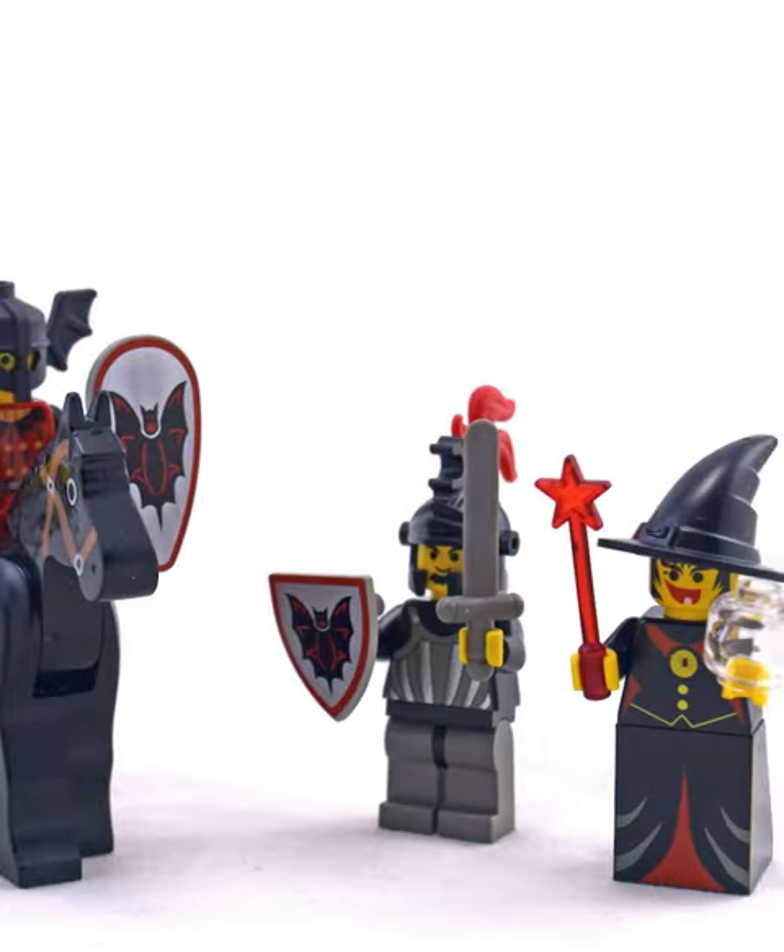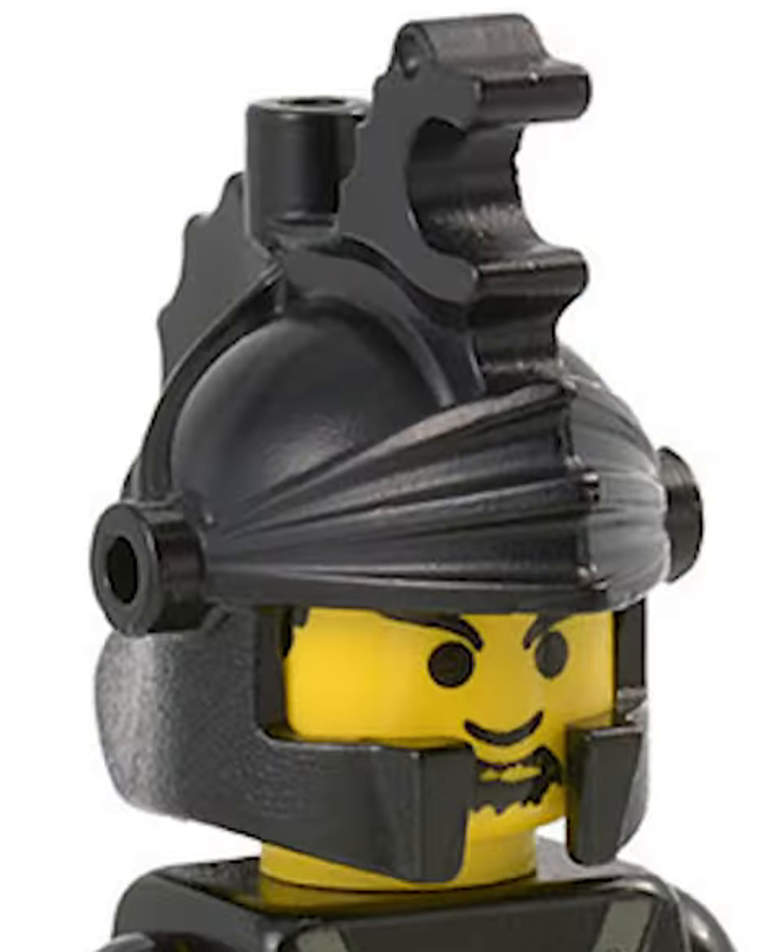Then we have the Fright Night Foot Soldiers. These guys came with a new dragon helmet with a plume in it, which was amazing, but they really needed leg printing.